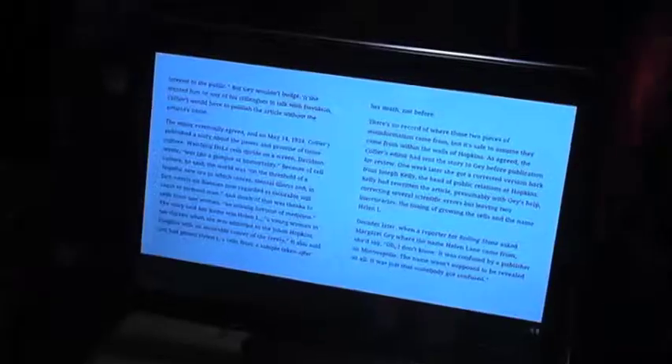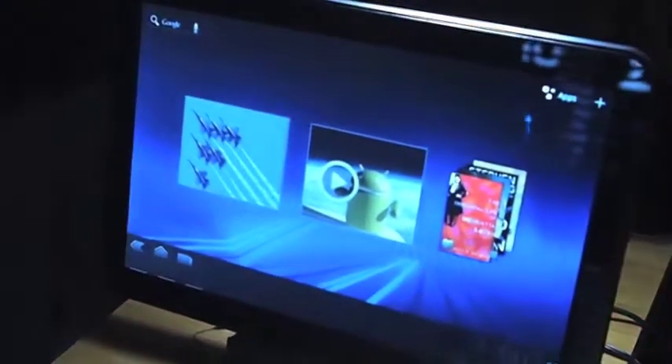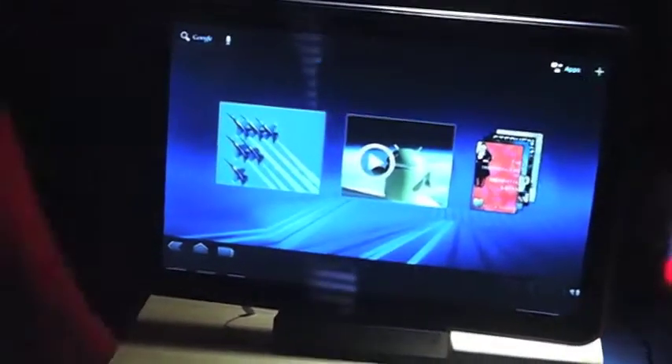Motorola's Xoom Tablet looks to be a promising entry into the category. It sports a 10-inch screen, runs on Google Android 3.0, otherwise known as Honeycomb, and is powered by a speedy dual-core processor. The intriguing combination helped the device win top honors as the best gadget at CES, and availability in Canada could come as early as the spring or summer.